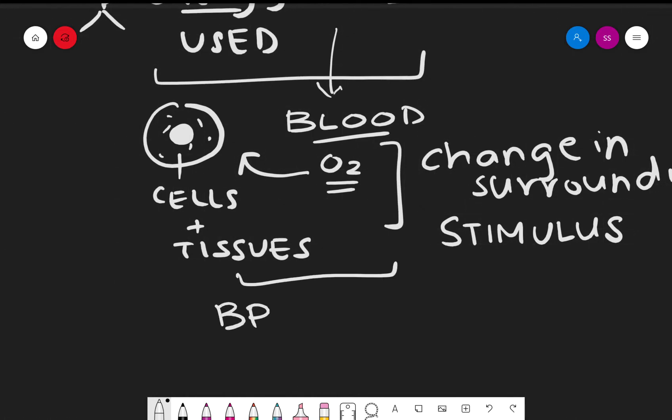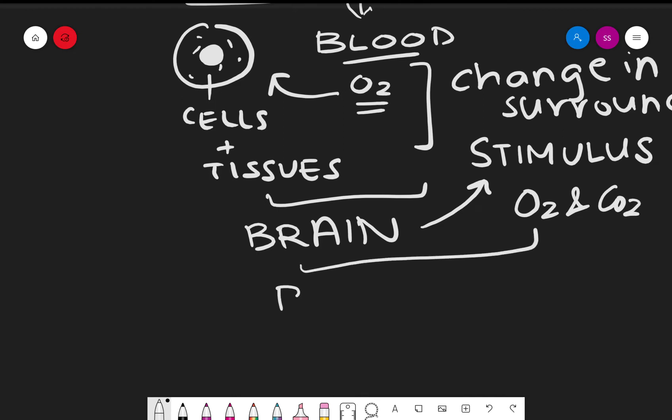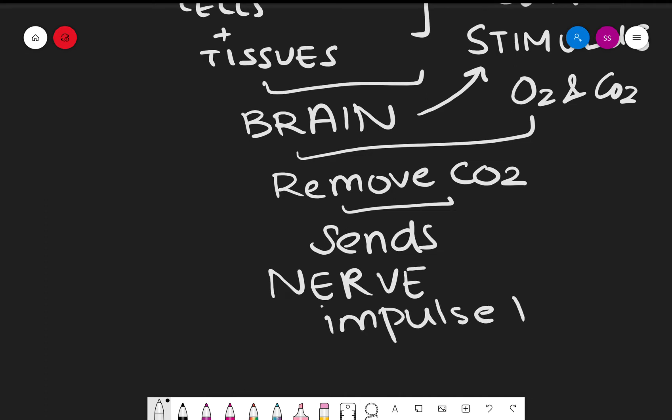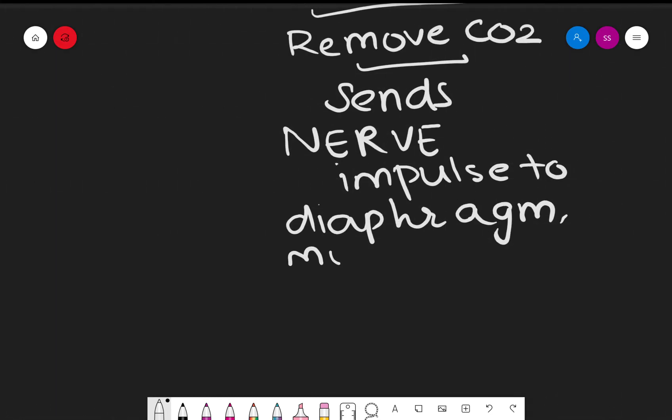Similarly here, the brain will detect a stimulus — a change in the surroundings — specifically the change in O2 and CO2 concentration, and will then remove the CO2 and send an electrical impulse known as a nerve impulse to the diaphragm, muscles, and heart. This allows for coordination by the nervous system.